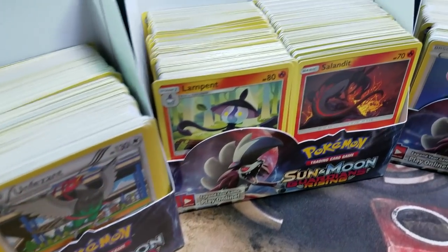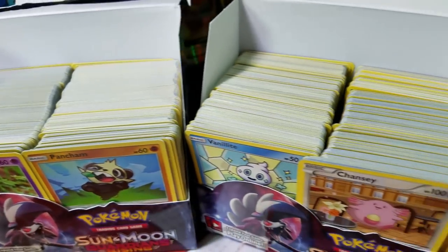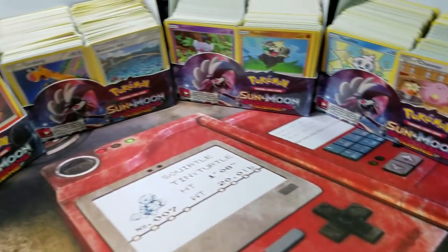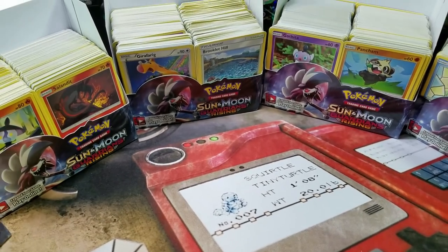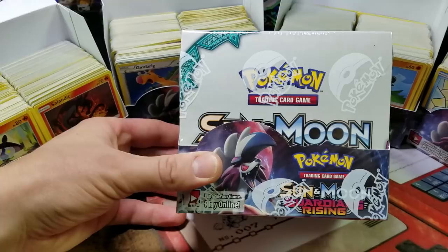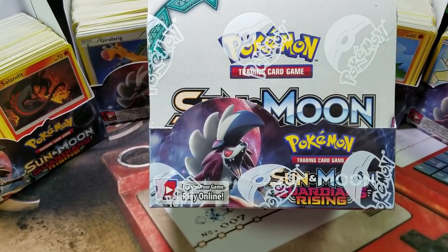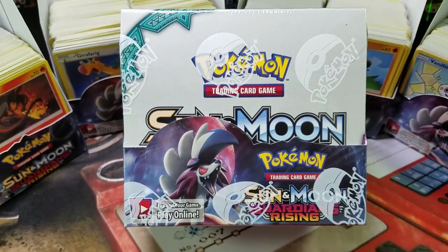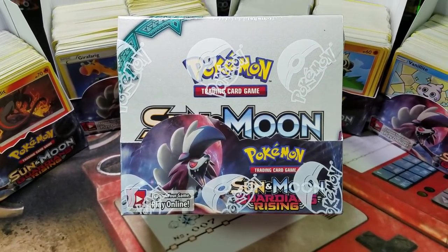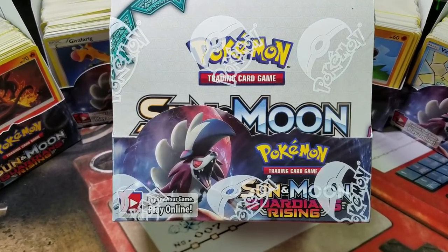Do you have stacks of near mint or mint condition Pokemon cards just laying around doing nothing for you? Well, Blowout Cards — the fantastic store — is now accepting 1,300 mint to near mint cards for a brand new Guardians Rising Sun and Moon booster box. That's right, 1,300 cards — the best deal on the net right now. They are also paying cash for your cards. More information in the description below.